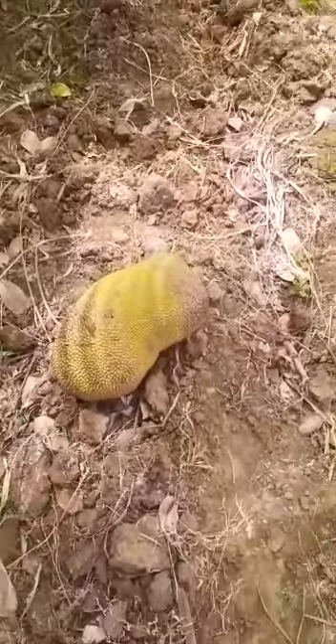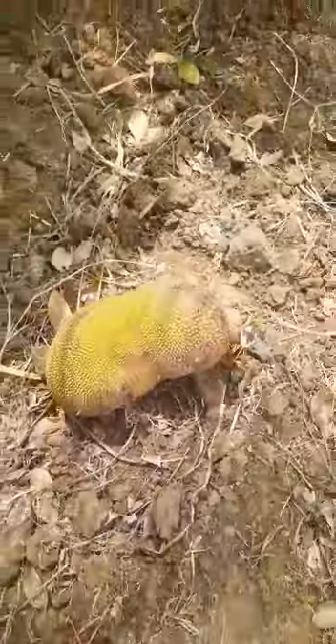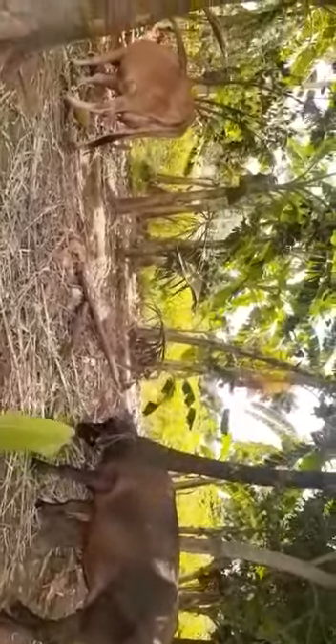Along with jackfruits, they also grow animals here — cows, goats, everything they will grow.